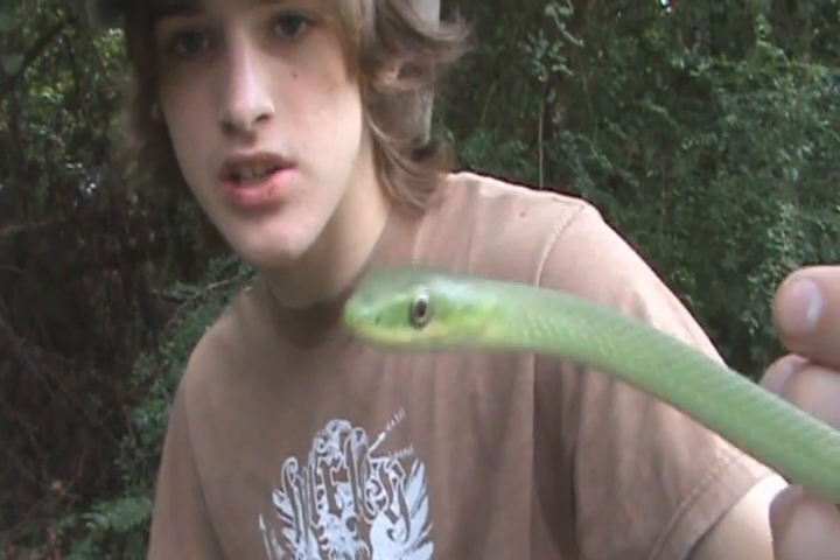Just really beautiful snakes. They're one of my favorites because these are actually the first species of snake I ever caught when I first started catching snakes. Most people catch garter snakes, but I started catching these first.